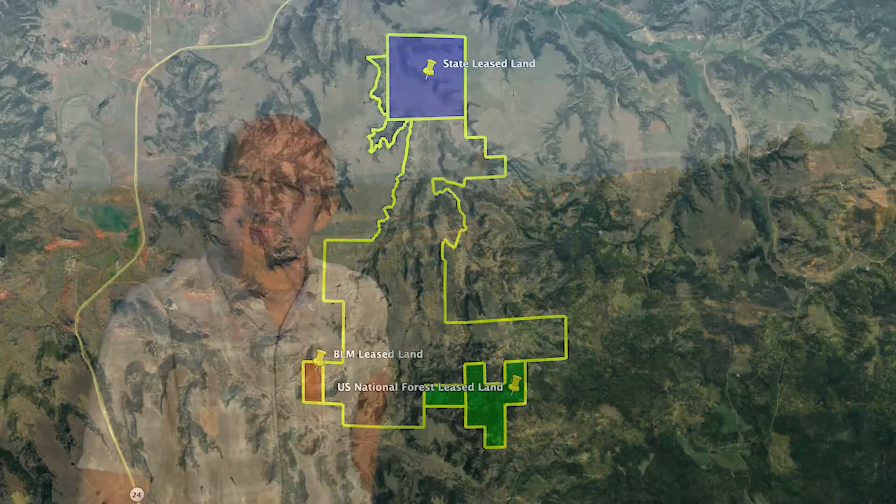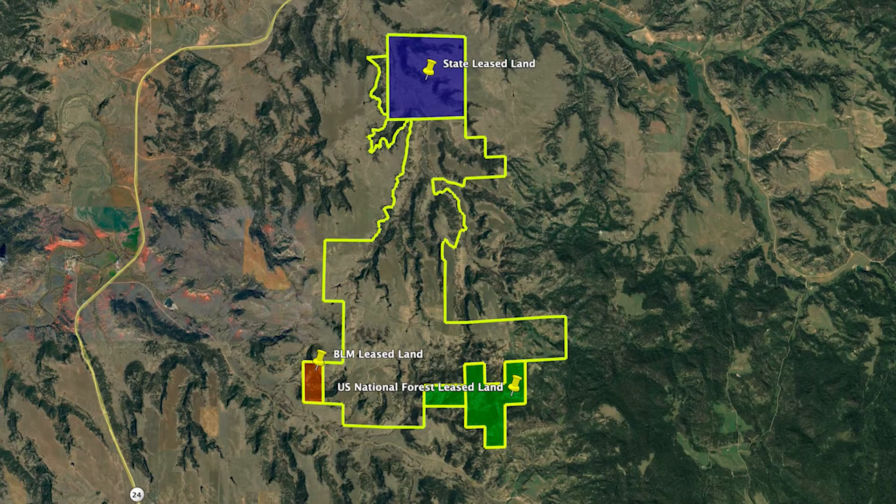Hi, I'm Toby Griffith with Live Water Properties. Today we're in Northeast Wyoming on Solitude Ranch. Solitude Ranch consists of 3,495 deeded acres sharing boundaries with state, BLM, and U.S. Forest Service public lands.